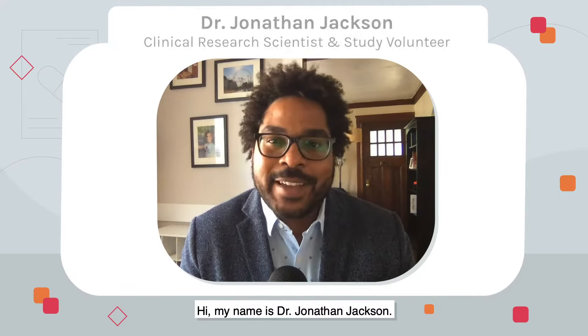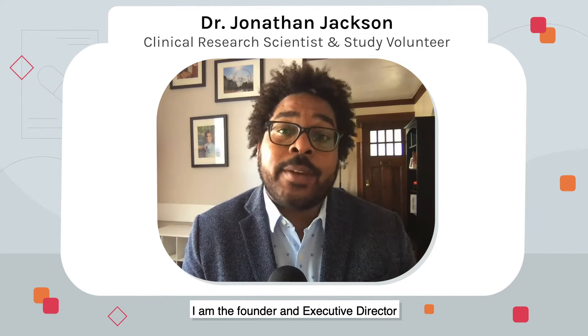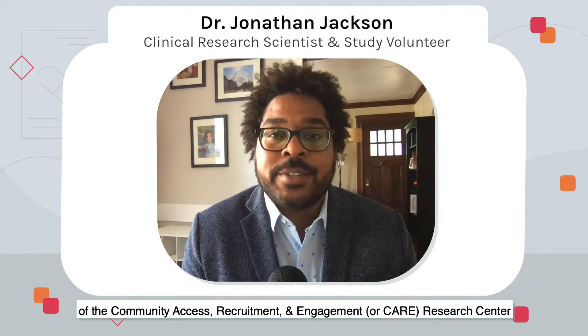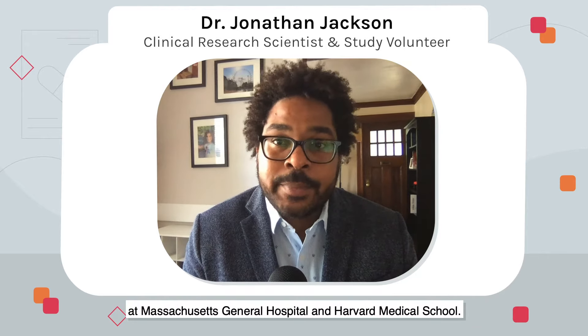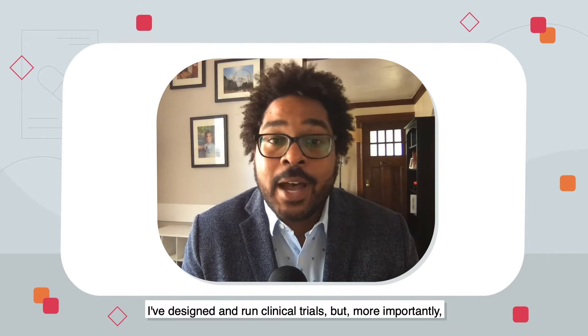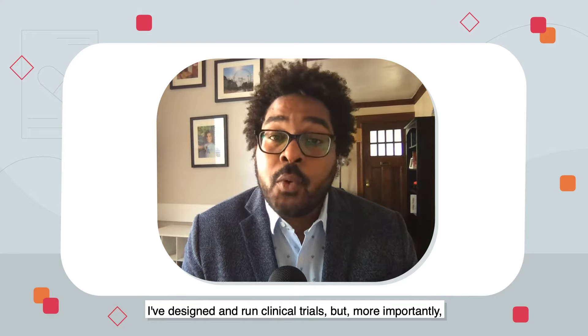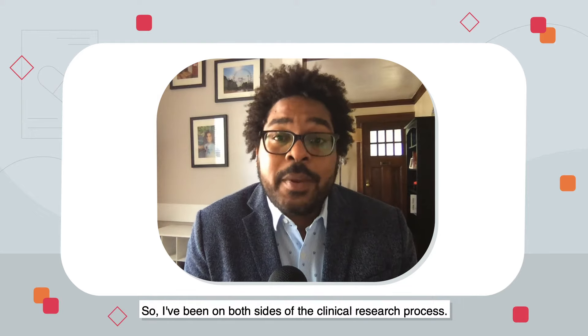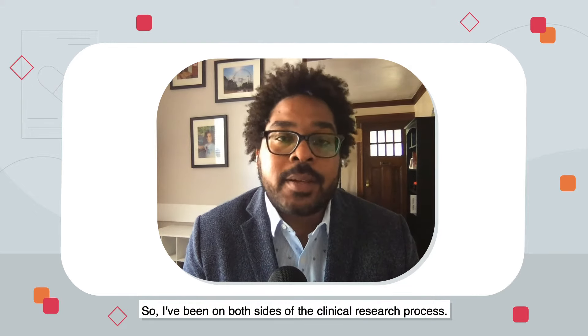Hi, my name is Dr. Jonathan Jackson. I'm the founder and executive director of the Community Access Recruitment and Engagement, or CARE, Research Center at Massachusetts General Hospital and Harvard Medical School. I've designed and run clinical trials, but more importantly, I've also participated as a study volunteer in dozens and dozens of research studies. So I've been on both sides of the clinical research process.